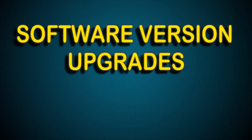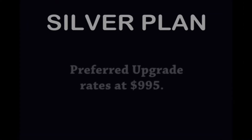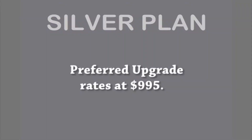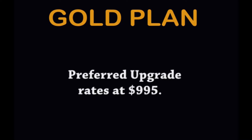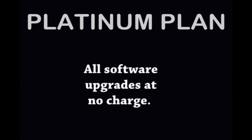Software version upgrades — stay up to date with the latest and greatest versions. The silver plan offers preferred upgrade rates of $995. The gold plan also offers preferred upgrade rates of $995. The platinum plan includes all software upgrades at no charge.